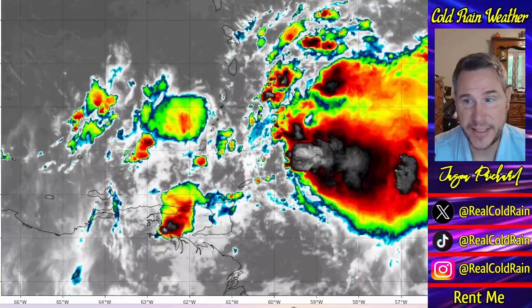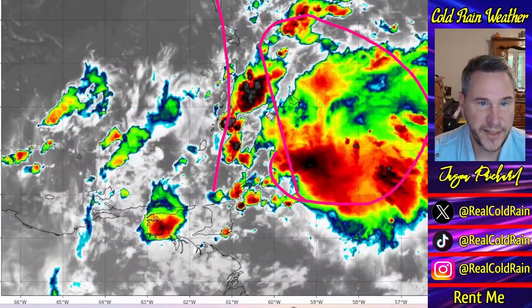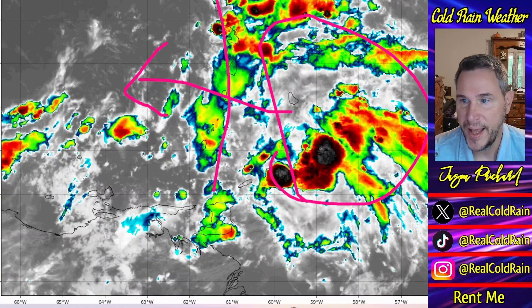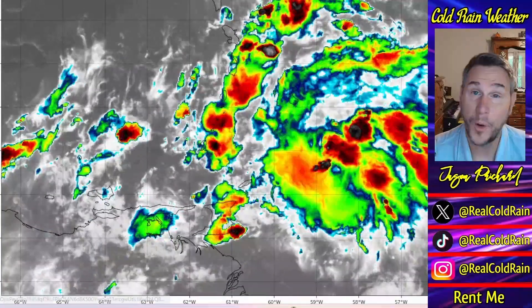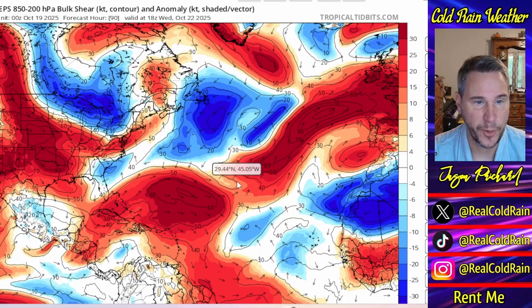We're going to watch this develop over the next couple of days. You can see here's our tropical wave, here are the islands, and it is moving in this direction. It's going to get into some really, really warm and deeply warm waters. So let's take a look at a couple of things I want to show you.